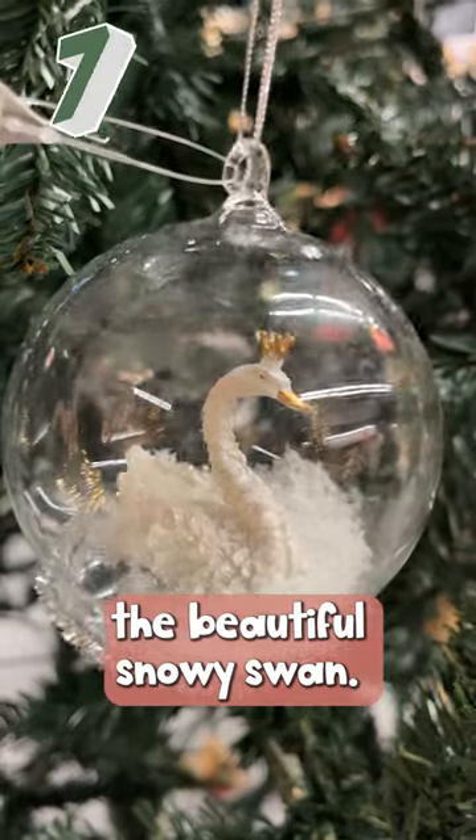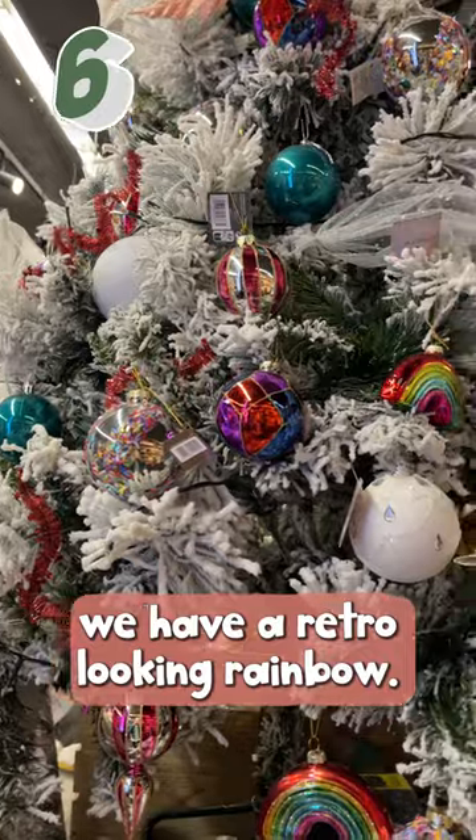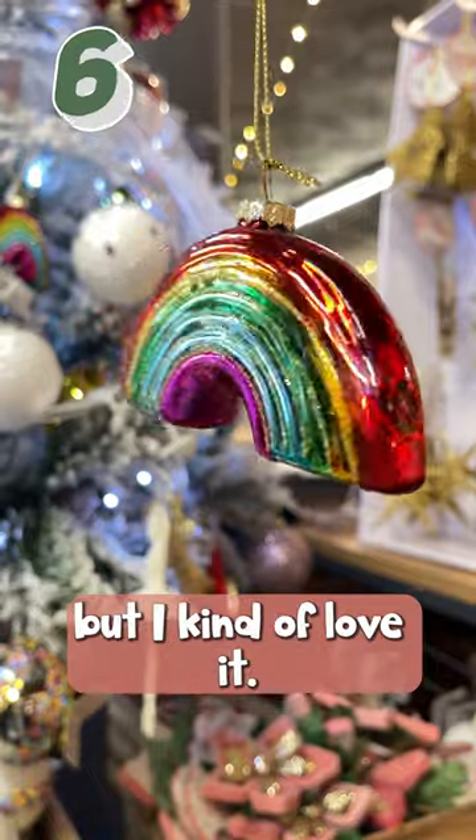Number 7: the beautiful snowy swan. Number 6: we have a retro looking rainbow — this is borderline tacky but I kind of love it.